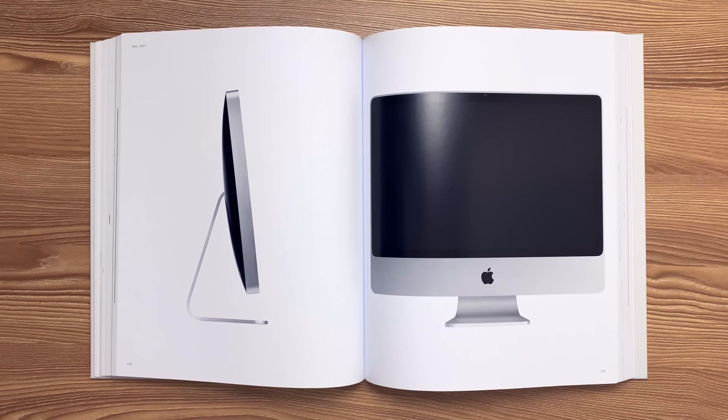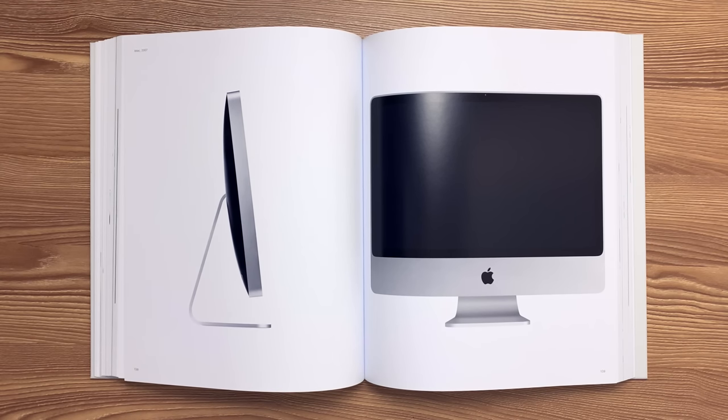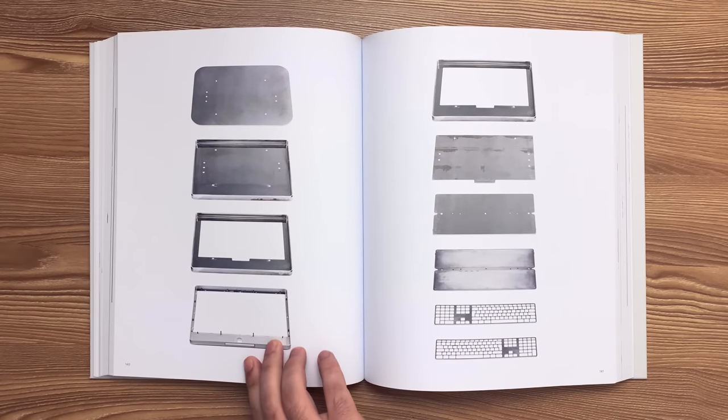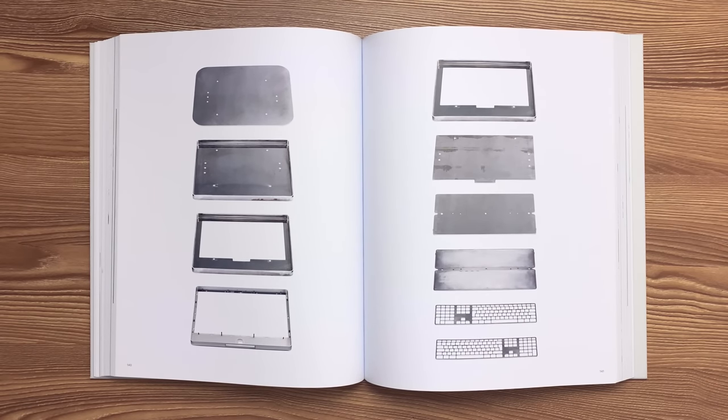This is the iMac released in 2007. The 5052 H32 aluminum alloy enclosure was forged, then machined on all six sides to yield crisp, square edges with a high-quality finish. Soda-lime cover glass forms a flush surface with the enclosure. The keyboard housing was machined from the waste material of the iMac blanking process.